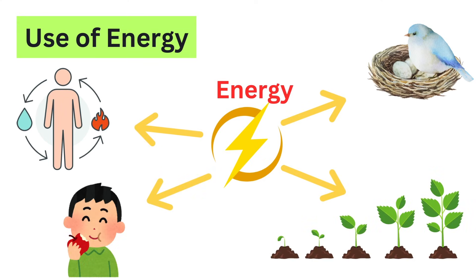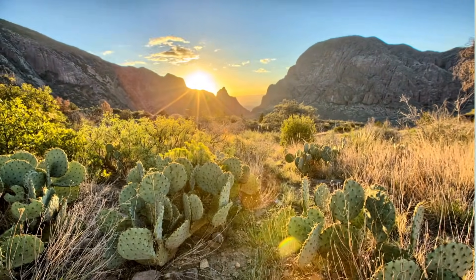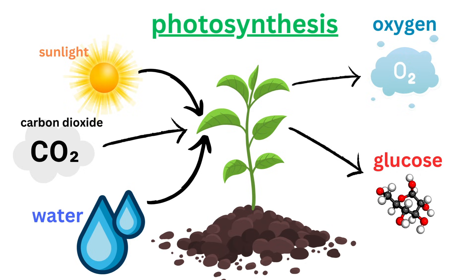Use of energy is essential for all living things because it powers everything they do — from growing and moving to reproducing and responding to the environment. Most organisms get their energy from the sun, which is the primary source of energy for life on Earth. Plants are special because they use sunlight to make their own food through a process called photosynthesis. During photosynthesis, plants capture sunlight and use it to convert carbon dioxide and water into glucose, a type of sugar that provides them with energy. This not only fuels the plant's growth and development, but also produces oxygen, which is essential for many other living things.